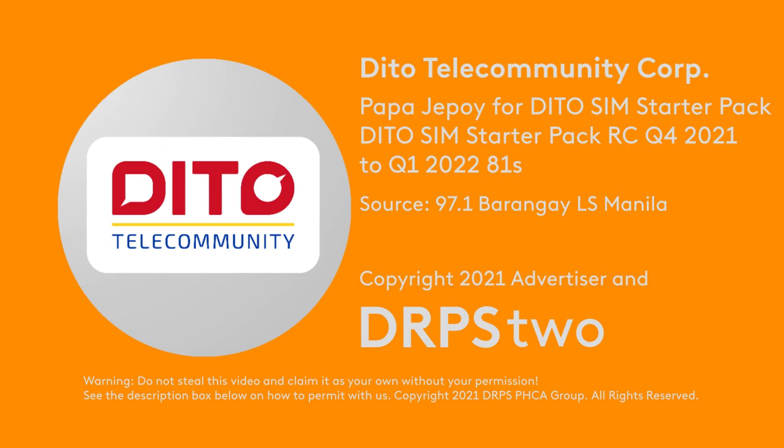The unused data from your 1GB will be added to your 2GB, and that's good for 15 days too. Buy it now at any Ditto official stores, retail partners, or visit Ditto.ph. Move at the speed of life!